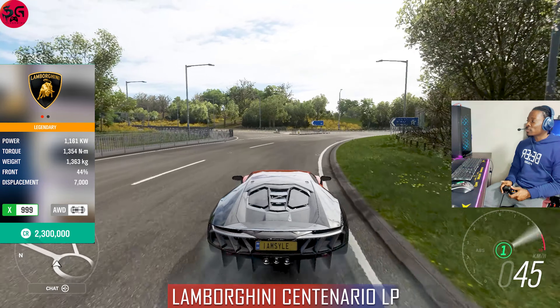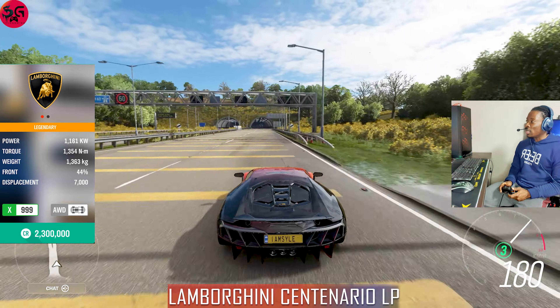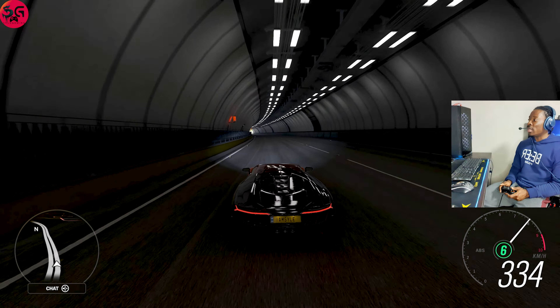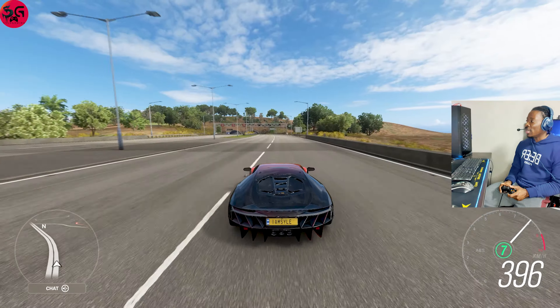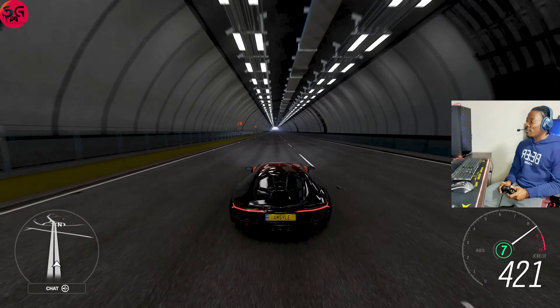We've got the 2016 Lamborghini Centenario, with a power of 1161 kilowatts — that makes it the most powerful Lamborghini I'm testing in this top speed battle. Let's see what we're going to get, knowing the Aventador LP704 is the quickest so far.